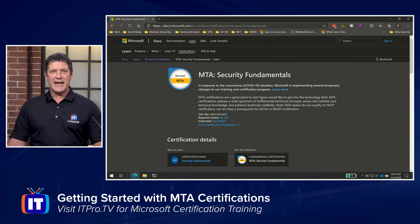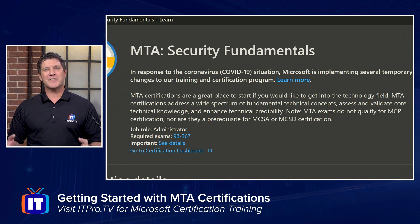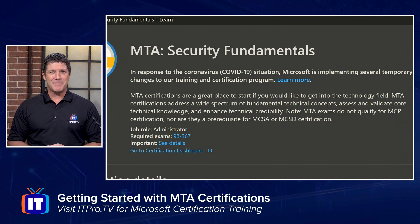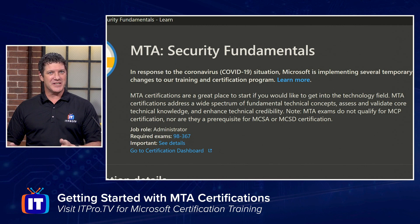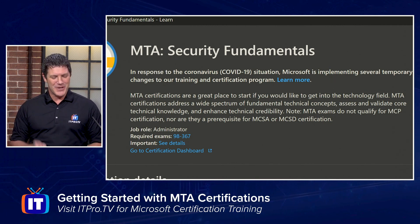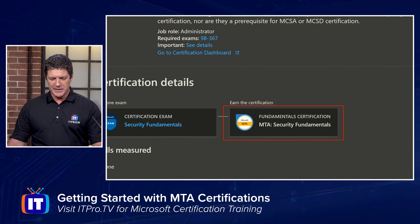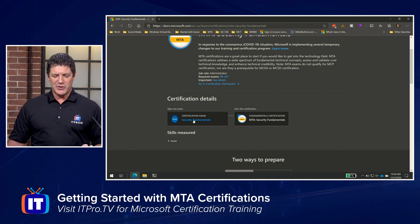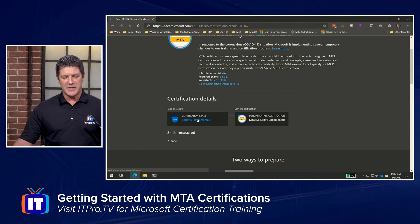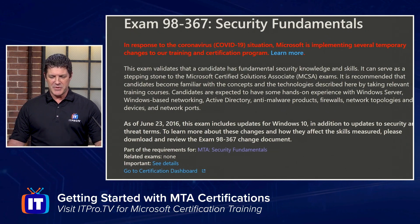Clicking on security fundamentals takes you to a high-level overview. It's a little tricky — when you first click on it, you're really looking at the certification itself, which is what you earn after you pass the exam. What you need is details about the exam. Scroll down and you'll see the certification listed here along with the exam over here. Click on the exam itself to get the details. Now you're going to get the details about the exam you'd like to take.